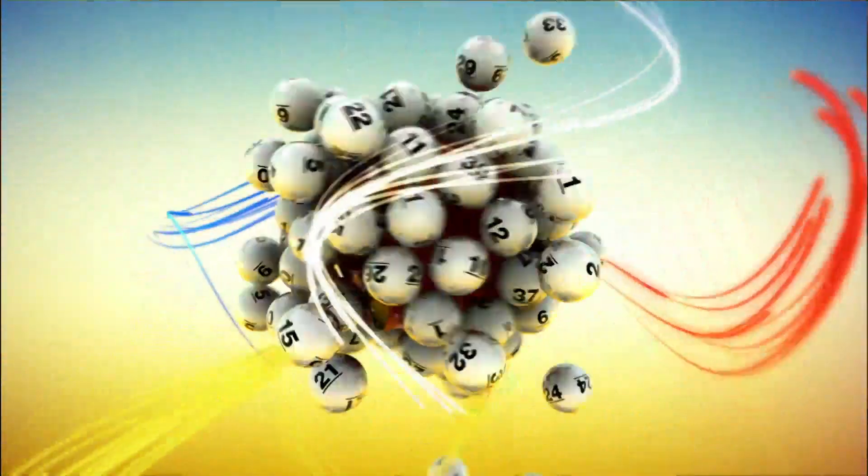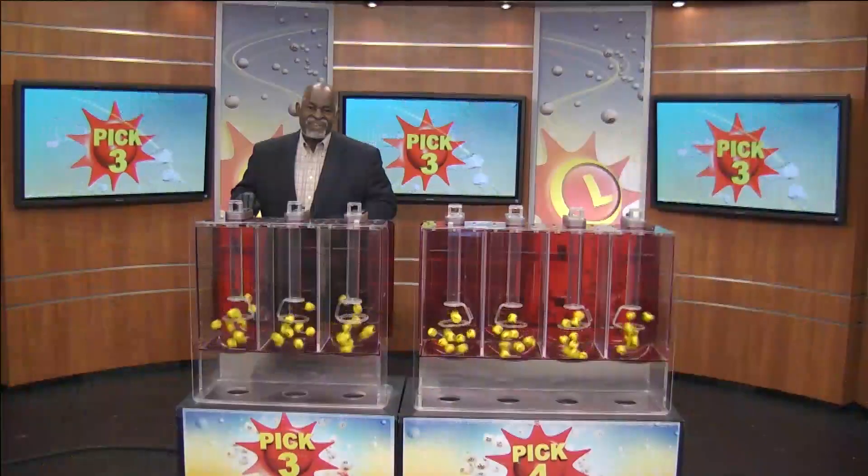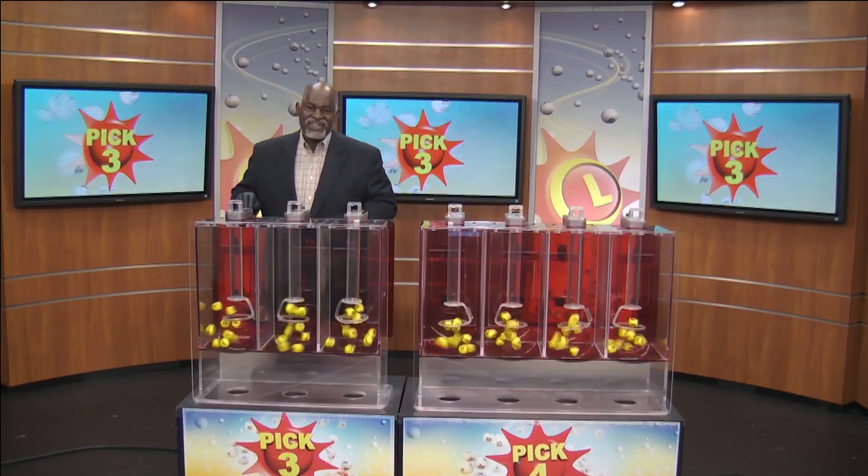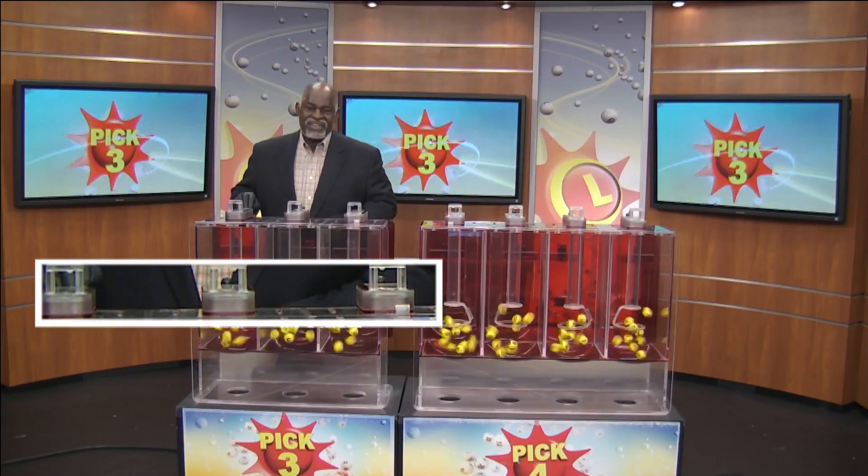The Maryland Lottery. Good afternoon, Maryland. I'm Brandon Powell with the Maryland Lottery. Here are your Pick 3 numbers.